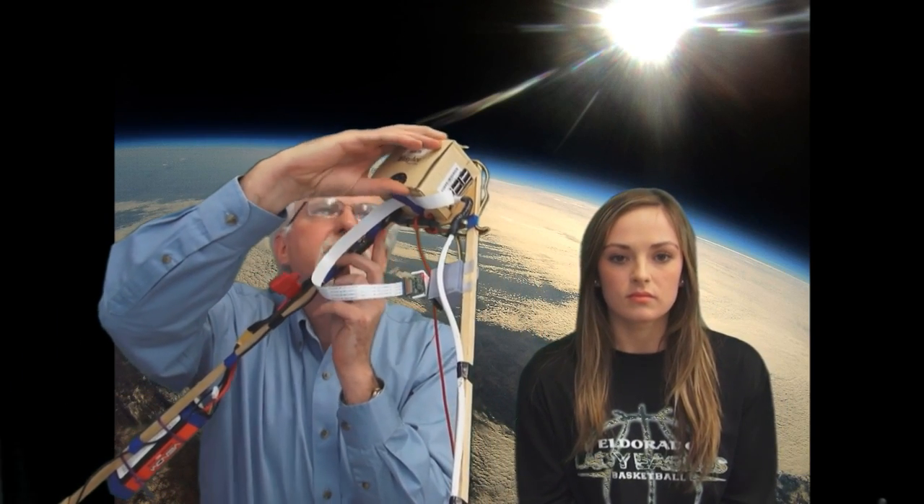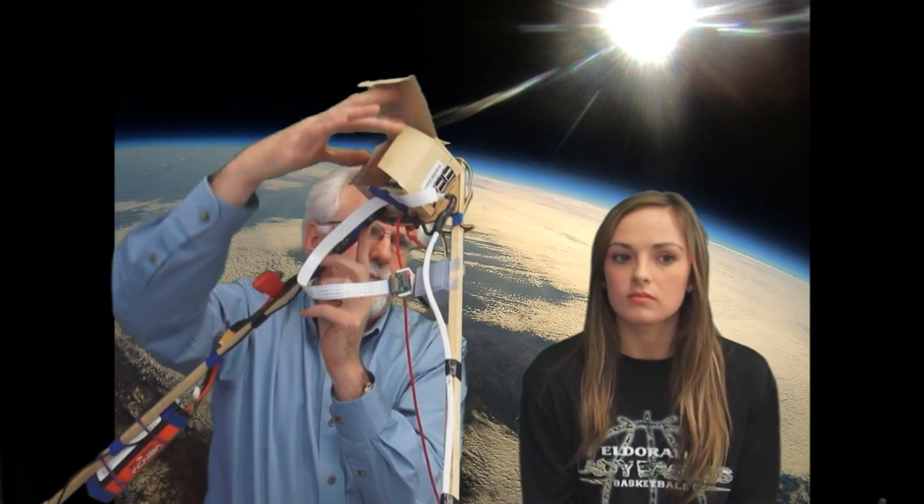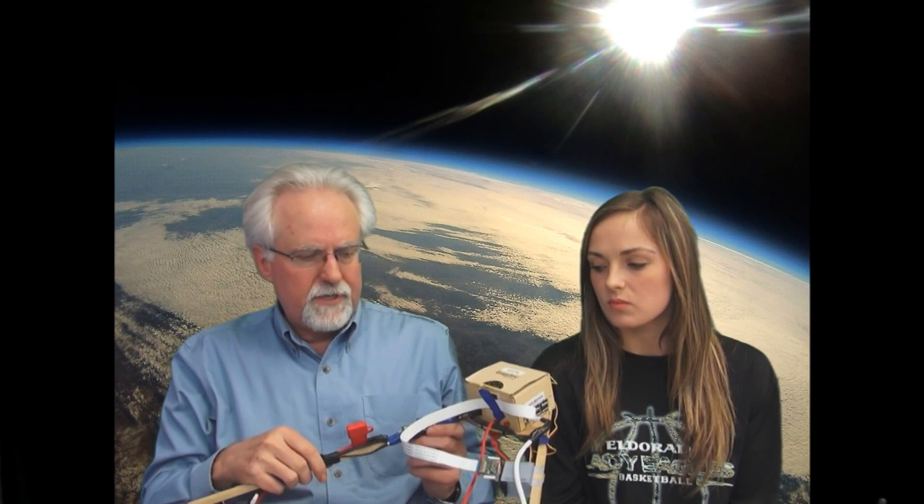Let's look at some of the features of the hardware. This is actually our space probe Eagle 6, and we have the Raspberry Pi inside this little box — you can probably see it tucked down in there. We've got to survive temperatures down to 50 degrees below zero, so we have it in this cardboard box. When we're ready for launch we'll put a little spray foam insulation in there.